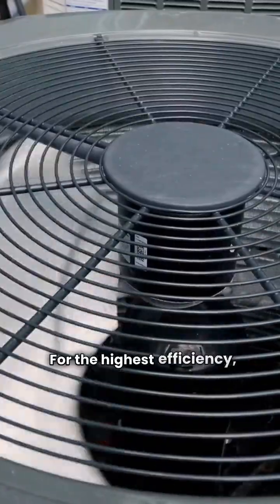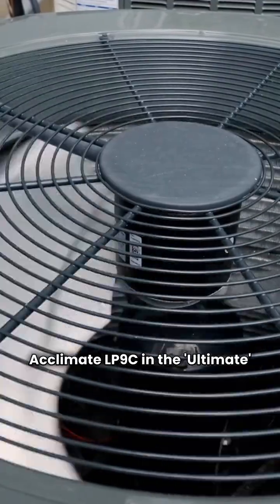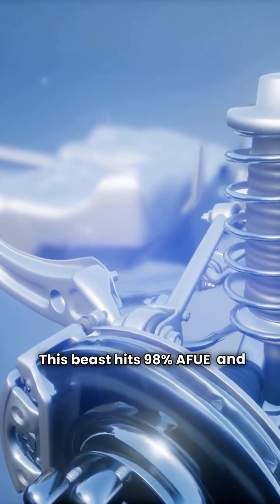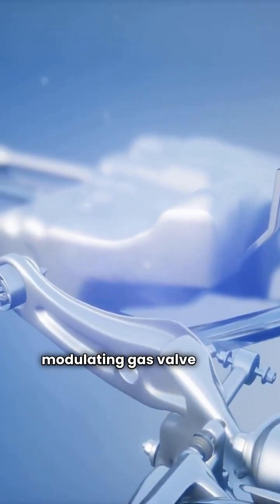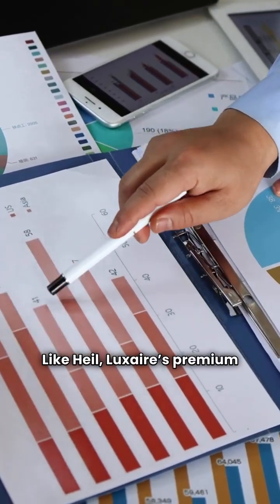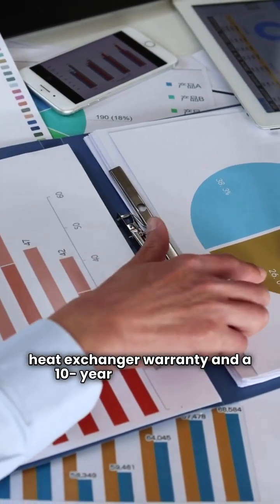For the highest efficiency, Luxair has the Acclimate LP9C in the ultimate category. This beast hits 98% AFUE and features a modulating gas valve and a variable speed inducer. Like Heal, Luxair's premium units come with a lifetime heat exchanger warranty and a 10-year parts warranty.